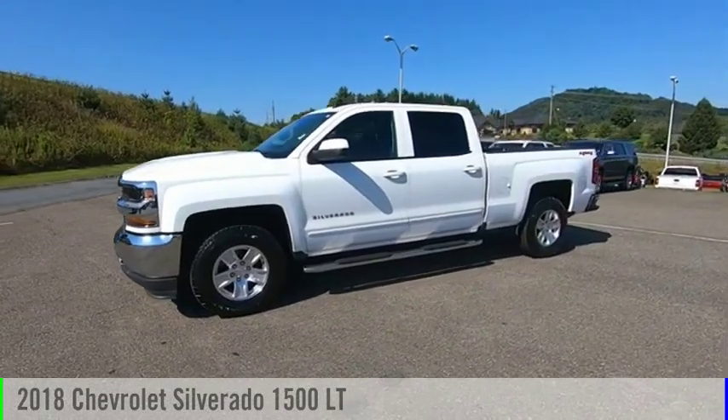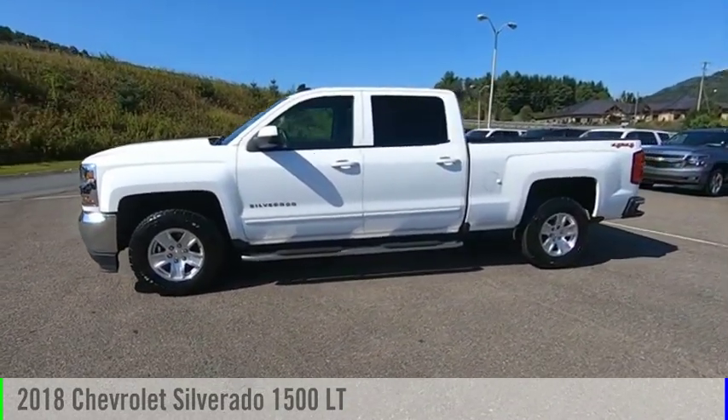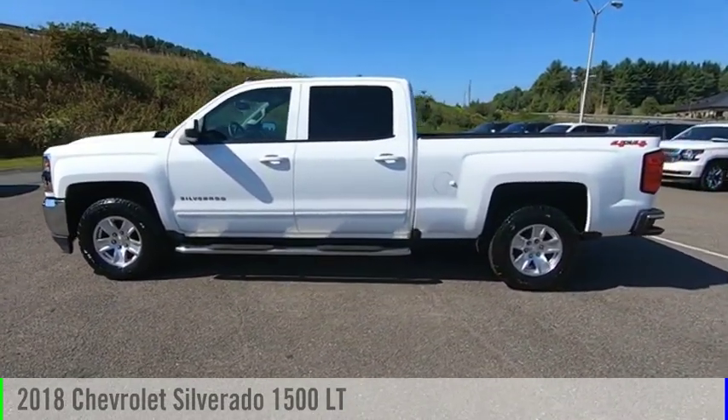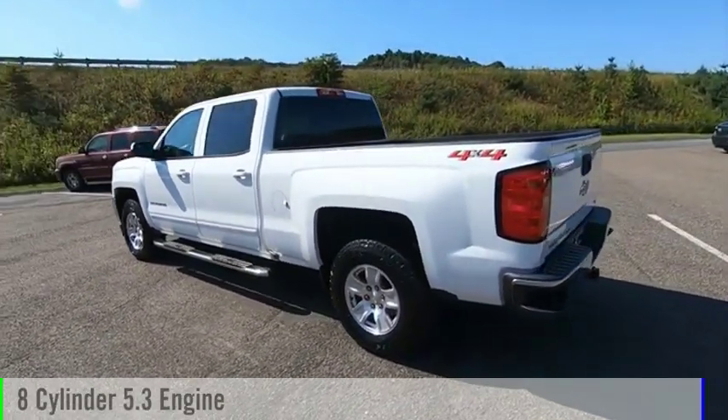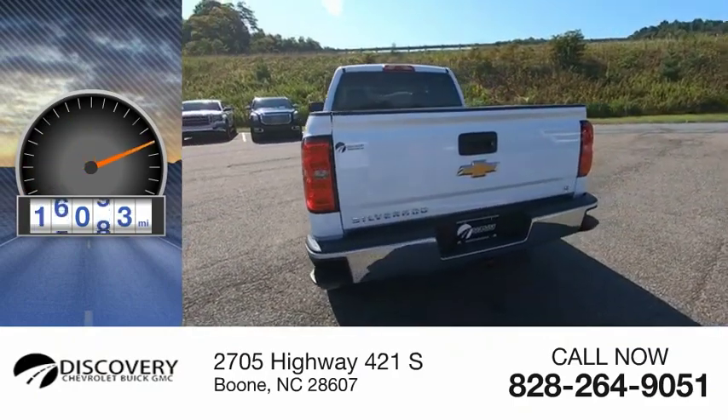Take a ride in the 2018 Silverado 1500. This vehicle is powered by a 4-wheel drive, 8-cylinder, 5.3-liter engine. This vehicle has less than 20,000 miles.